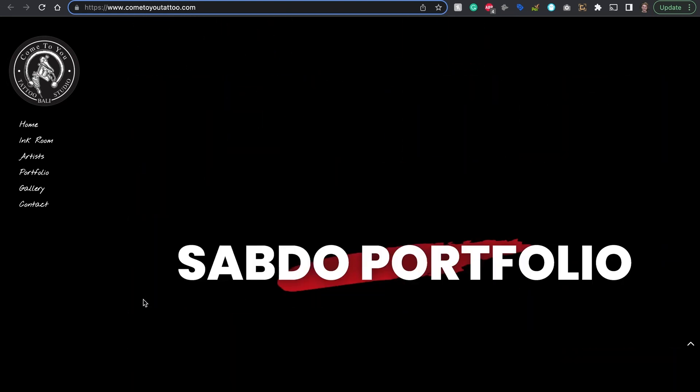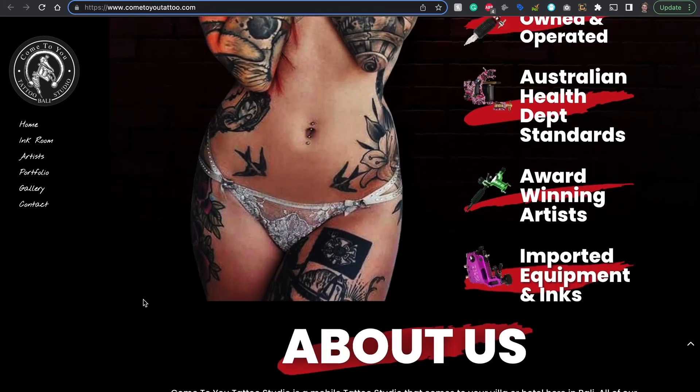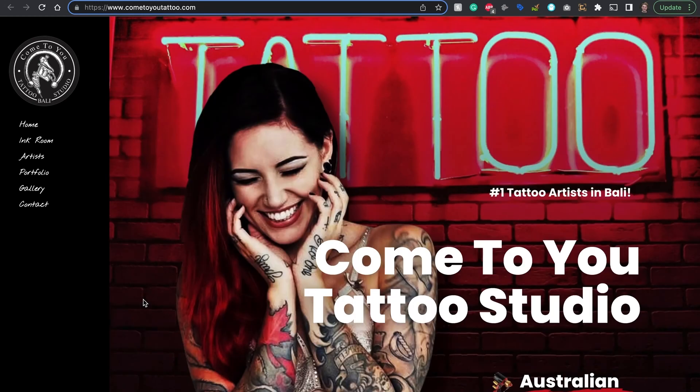Alright, so these were the ten Divi website examples. Like I said, I will link to any active promotions below this video, and I'll make sure to link to a guide which will explain how to build a website yourself. Wishing you all the best of luck, and see you next time.